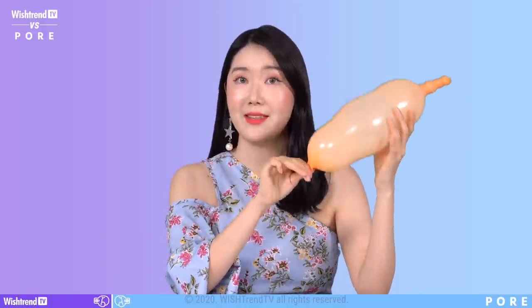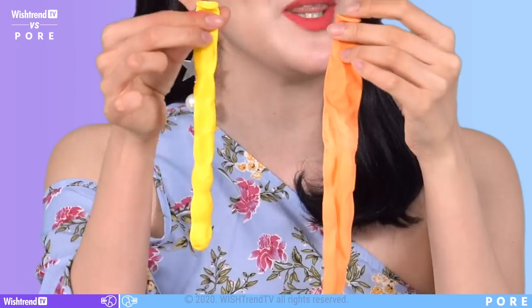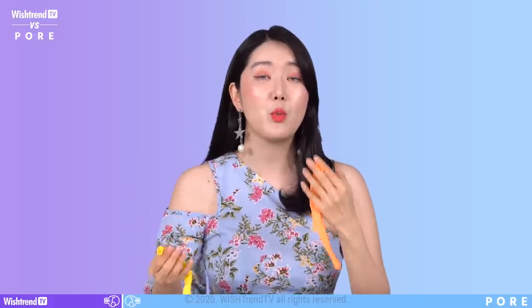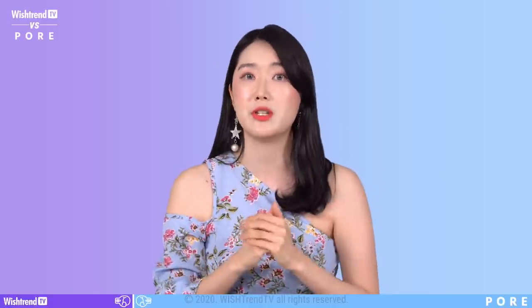Now, if some type of waste or dead skin cells clogs the pathway, your pores can become even larger. Comparing the blown-up balloon to the flat one, there's a clear difference — it's the same concept with our pores. If our pores are continuously producing and secreting sebum, it can become larger over time. There's another way pores can become enlarged: reduction of collagen levels. That causes a lack of elasticity, which can be another cause of pore enlargement.